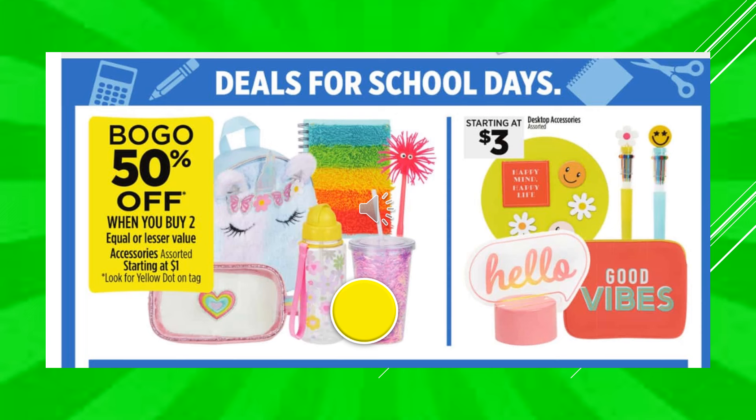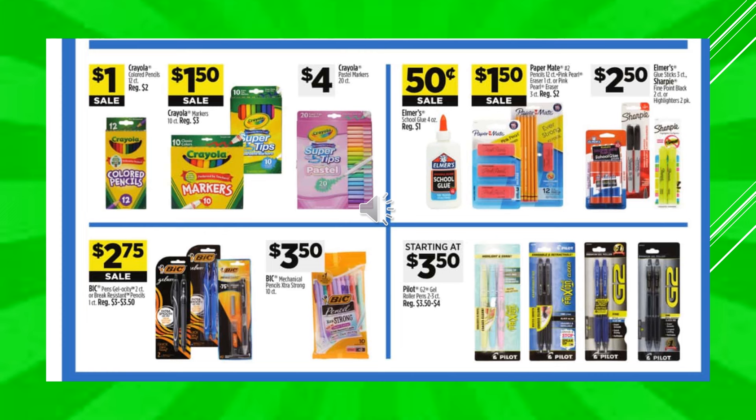There's a buy one get one 50% off when you buy two accessories starting at $1 — look for the yellow dot on the tag. They're showing items like a unicorn backpack, novelty notebooks, and cups. Desktop accessories start at $3. Crayola colored pencils are going to be $1 on sale. Crayola markers are $1.50 on sale. Crayola pastel markers are going to be $4. Elmer's school glue four-ounce is $0.50 on sale. Paper Mate pencils or erasers, $1.50 on sale. Elmer's glue sticks or Sharpies are going to be $2.50. Bic pens are going to be $2.75 on sale. Bic mechanical pencils $3.50. And the Pilot gel pens are going to be $3.50.